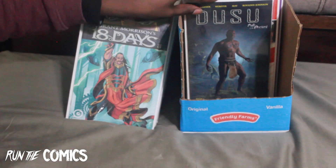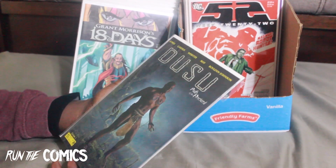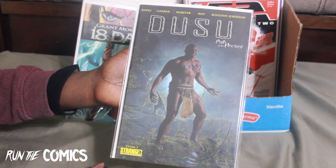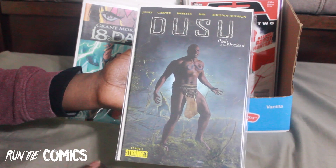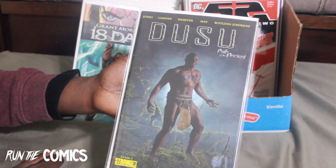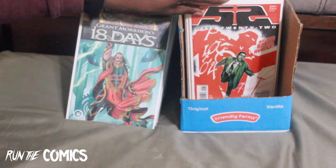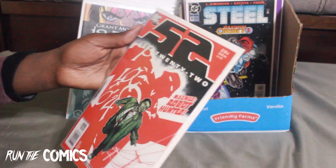And lastly from Stranger Comics — Doosu: Path of the Ancient, issue #1, the classic version. I remember seeing Stranger Comics on Instagram posting from cons in years past, with the guy posing as Doosu or having cosplay as Doosu. Really dope — Doosu #1.